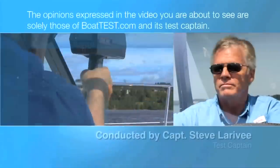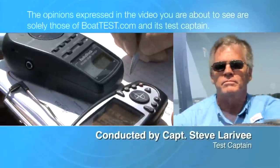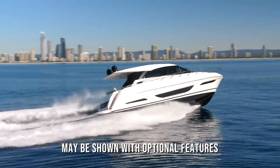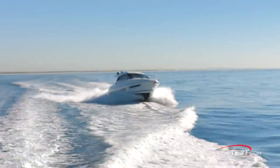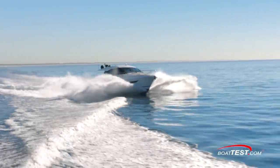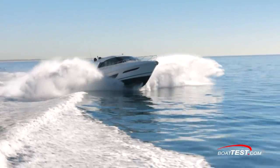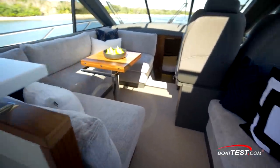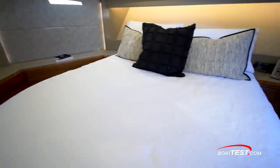The following opinions are solely those of BoatTest.com and its test captain. Hi, I'm Steve from BoatTest.com, and in this video, we're going to be taking a look at a yacht from Maritimo that embodies the luxury and style we've come to expect from the brand. It's the X50, an owner-operator's dream, not only for its ease of use, but for its multiple gathering areas that beg for a crowd to come aboard and revel in its luxury.